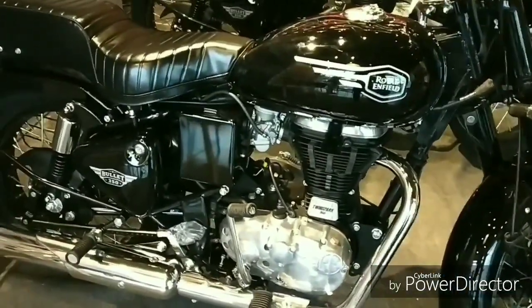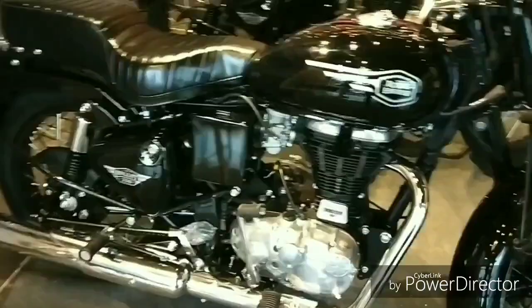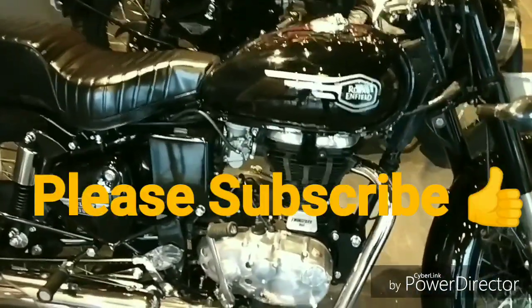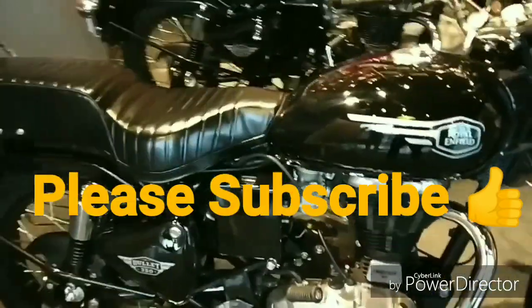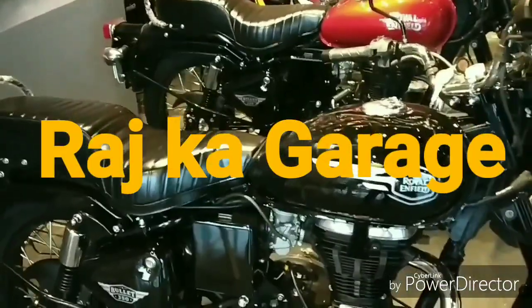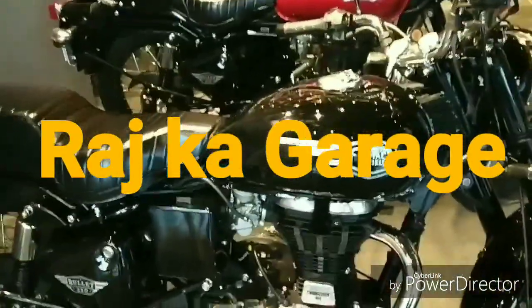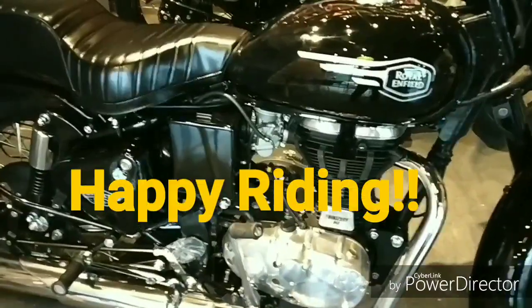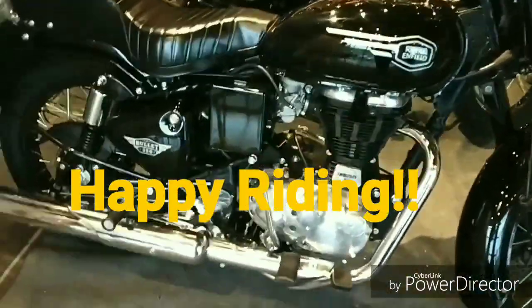So that is it. These are the two most affordable Royal Enfields — the on-road price is very good and very competitive. Anybody who always wanted to buy a Royal Enfield can definitely go for these ones, because the rest of them are very expensive. Friends, if you liked this video please like it, subscribe, and share it. Thank you for watching, and happy riding!